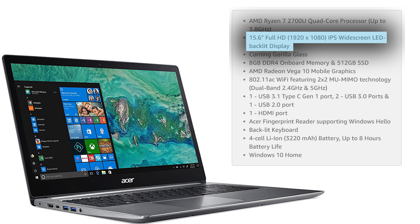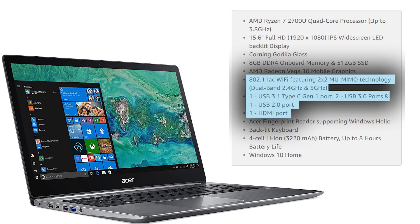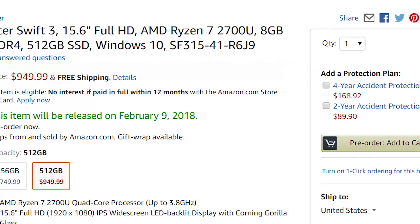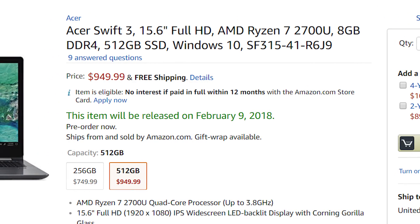Both come with the same 15.6-inch 1080p IPS panel, a fingerprint reader, backlit keyboard, as well as the same I/O. Speaking of I/O, they boast an 802.11ac dual-band WiFi module, one USB 3.1 Type-C, two USB 3.0 Type-A ports, one USB 2.0, and one HDMI port. The Ryzen 5 model comes in at a seemingly reasonable $749, while the Ryzen 7 2700U model will set you back another $200 at $949 US.